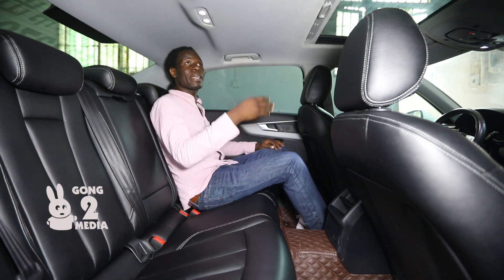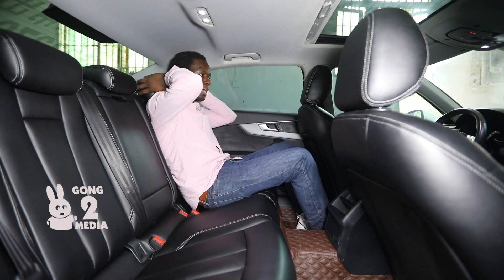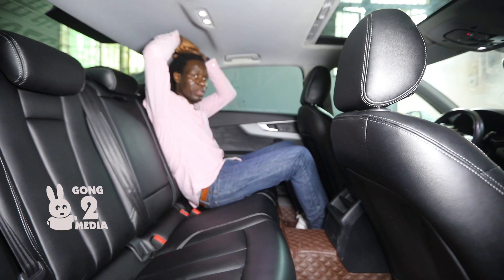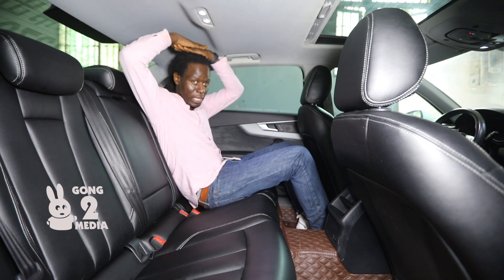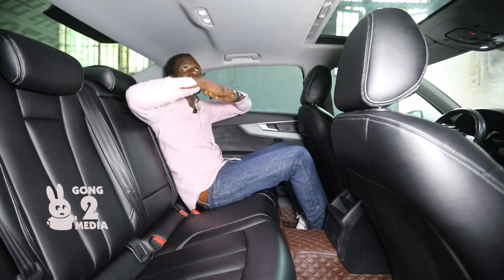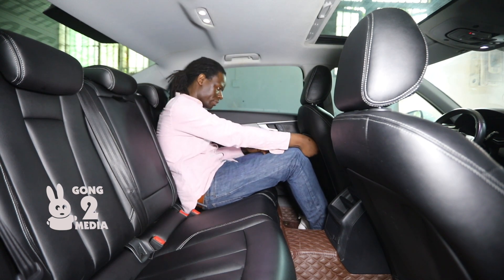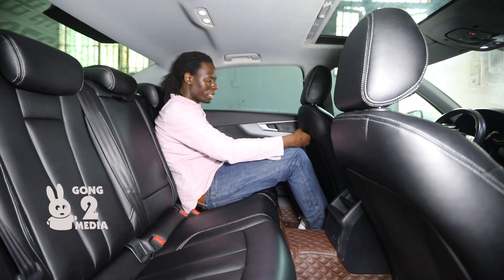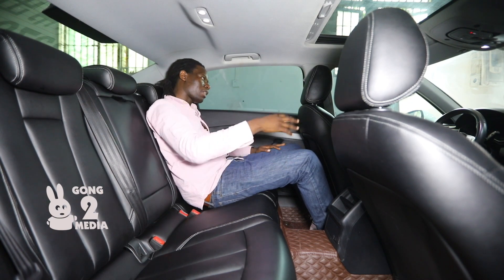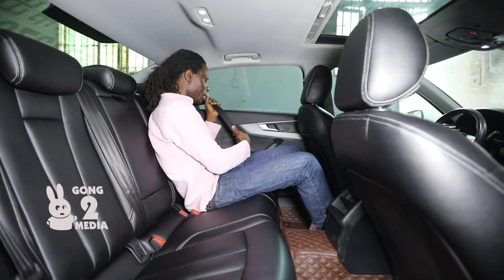Now let's go to the rear of the vehicle. Since this is the A4L, the 'L' stands for elongated or long wheelbase. This has been implemented in Audis from an early age — I think late 1990s and early 2000s — when they started bringing the long-wheelbase models especially to the Chinese market. Right here I have so much legroom that I can literally fit my fist in front of my knees and stretch my legs.